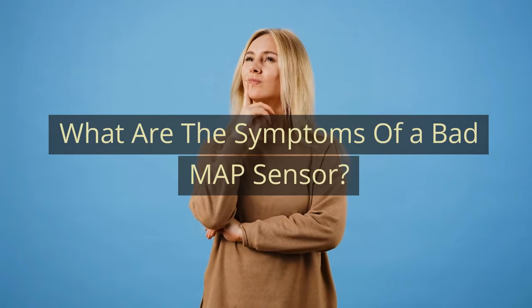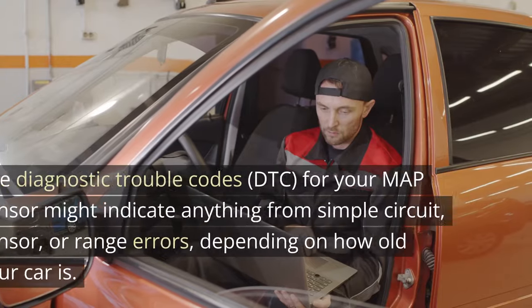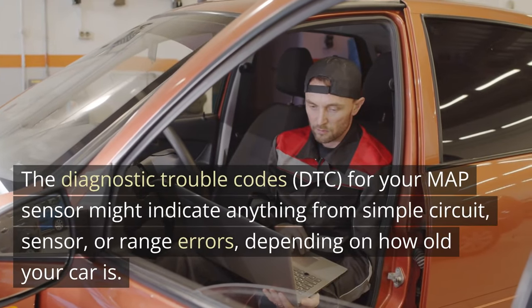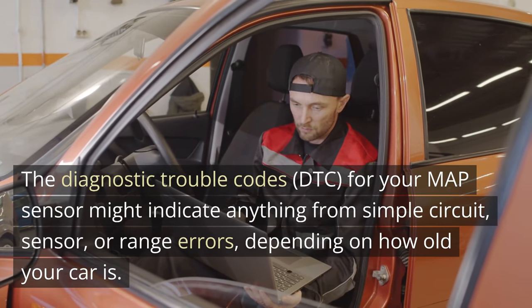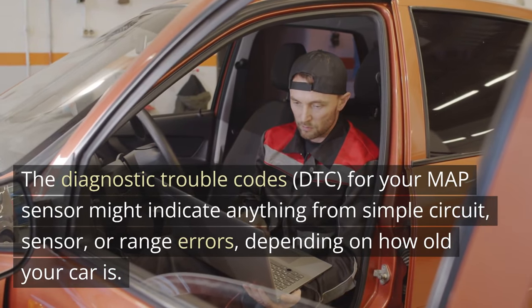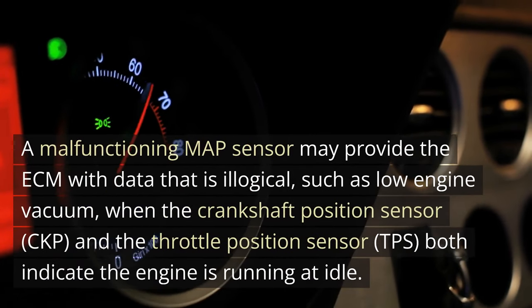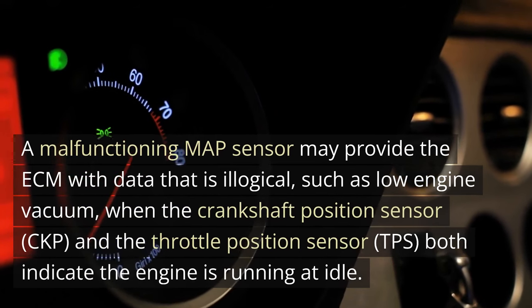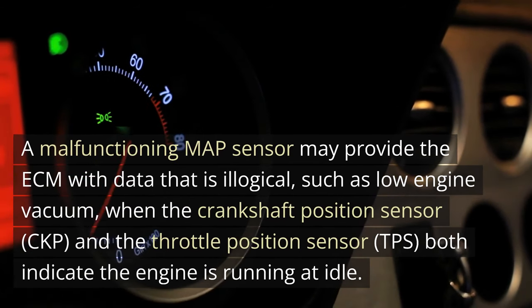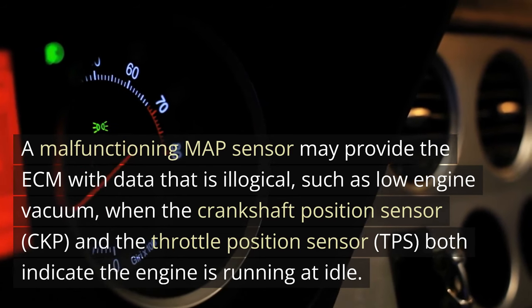What are the symptoms of a bad MAP sensor? 1. Check engine light is on. The diagnostic trouble codes (DTC) for your MAP sensor might indicate anything from simple circuit, sensor, or range errors, depending on how old your car is. A malfunctioning MAP sensor may provide the ECM with data that is illogical, such as low engine vacuum when the crankshaft position sensor (CKP) and the throttle position sensor (TPS) both indicate the engine is running at idle.